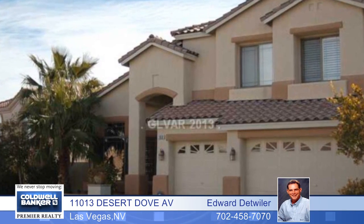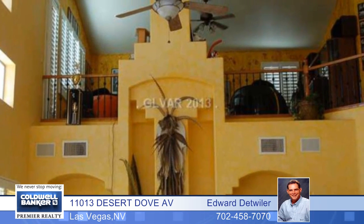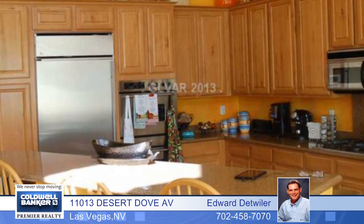Here's a great 4 bedroom, 2 bath home with all the bells and whistles. You'll find plantation shutters throughout, granite counters in the kitchen with upgraded walnut cabinets, a built-in refrigerator, upgraded stainless steel appliances and more.